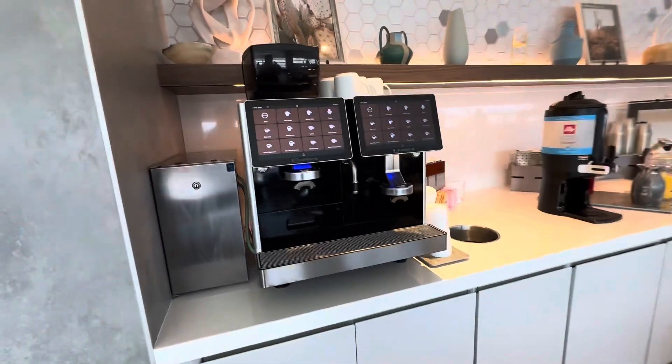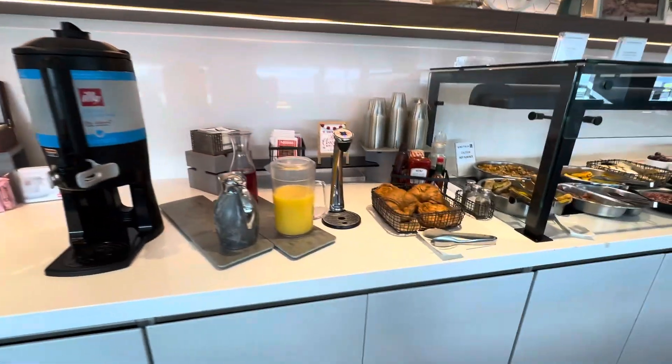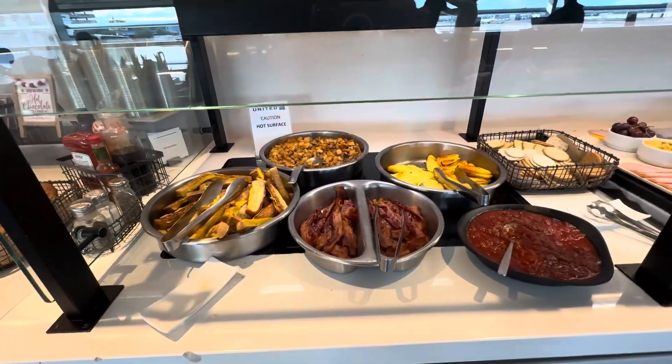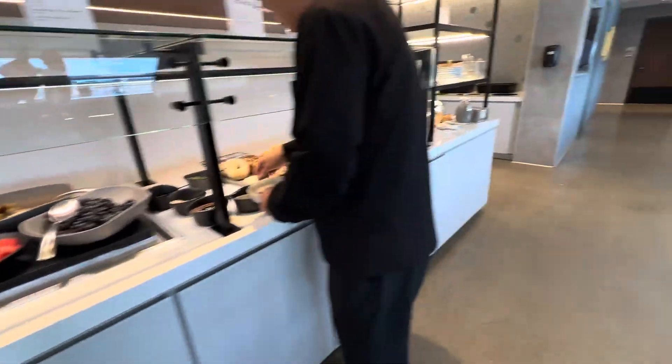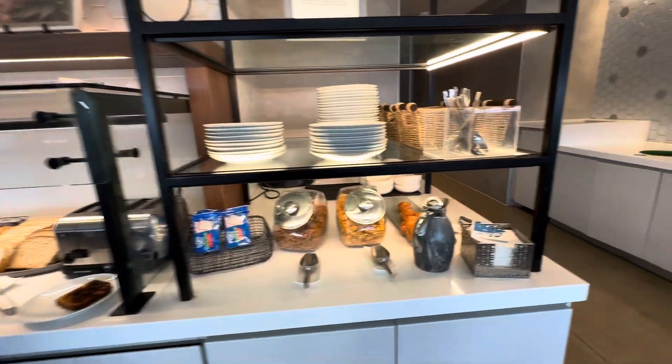So right now we're serving breakfast and we have the coffee, full-size croissants, french toast, potatoes. I'll let you take a look at the rest — all good things, and actually very good. You'll see a lot of people eating here. You can actually make toast, get some cereal.